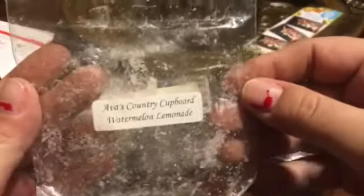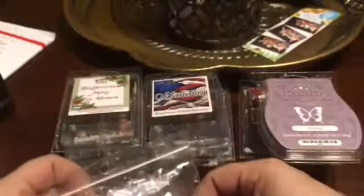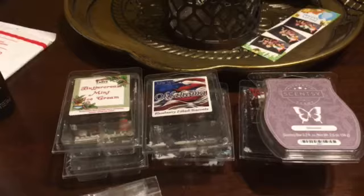From Ava's Country Covered, Watermelon Lemonade. I did the first ice cream scoop when I first got this in July, and it did not throw. I did it again and it had a much better throw — definitely medium to high. I don't know what happened there with this one.